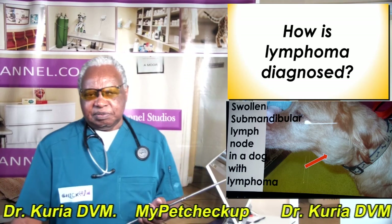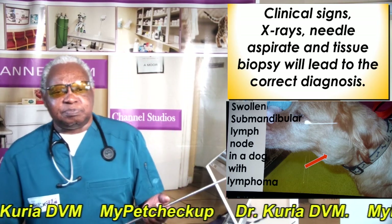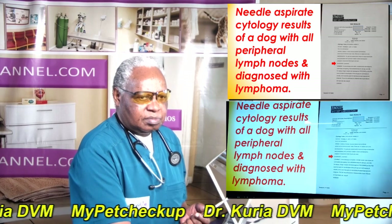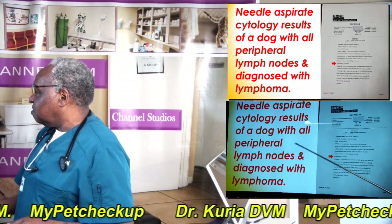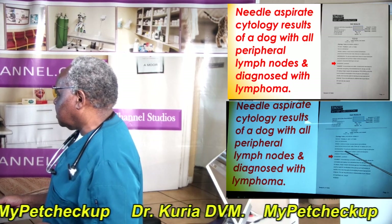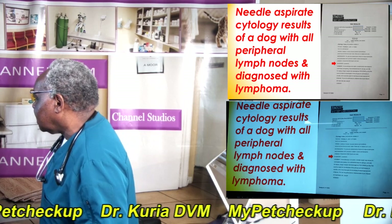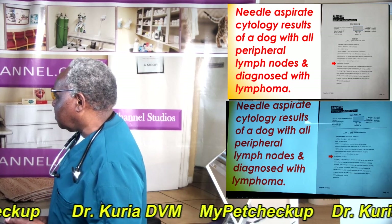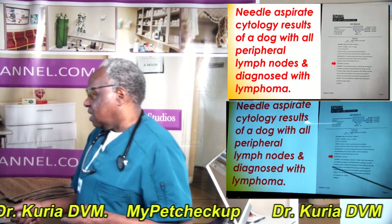How is lymphoma diagnosed? Clinical signs, X-rays, needle aspirate, and tissue biopsy will lead to the correct diagnosis. These are the results of a needle aspirate of a dog that had swollen peripheral lymph nodes. The diagnosis was lymphoma. The microscopic description reads: the cells are predominantly medium to large lymphocytes and lymphoblasts, with prominent multiple nucleoli and basophilic cytoplasm. Occasional mitotic figures are seen — that confirms the diagnosis of lymphoma.